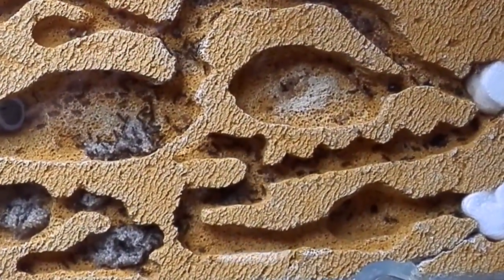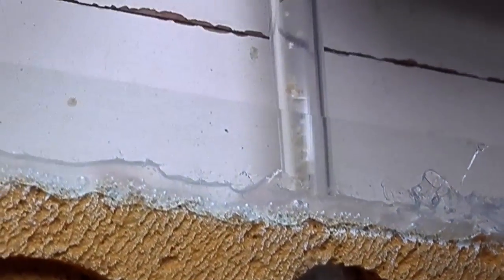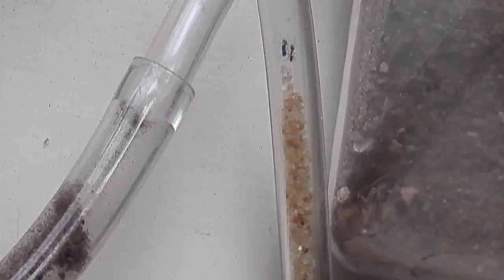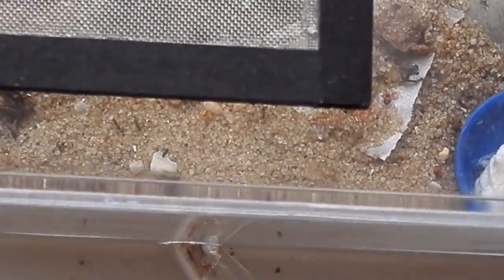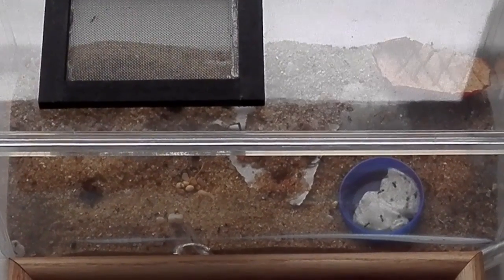I also set up another outworld, which connects from the new nest through this long tube here, so the ants had a little more space to forage. It also allowed for better ventilation through the setup as well, which is great for limiting mould growth.